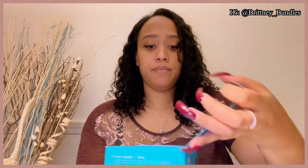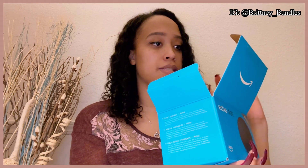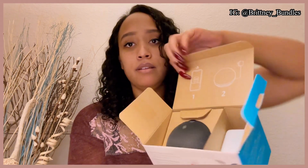I'm going to go ahead and take the sticker off and unbox it. Here's what it looks like inside. It says step one is to download the Amazon Alexa app on my phone, and then step two is to plug this in. I'm not going to do the setup on camera, but I will do a follow-up video if you all want to know how the setup process went and how I'm enjoying the Alexa.